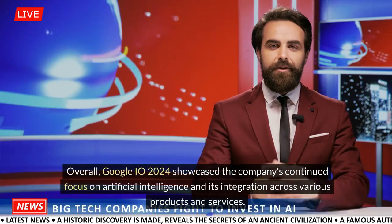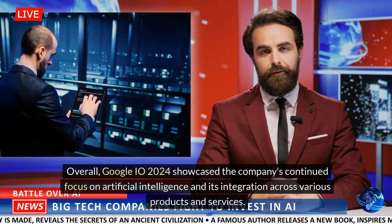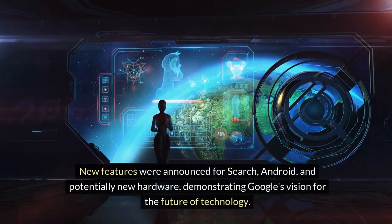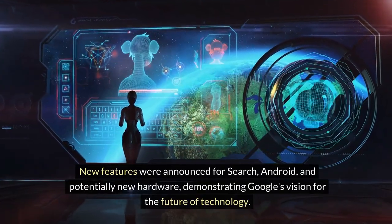Overall, Google I/O 2024 showcased the company's continued focus on artificial intelligence and its integration across various products and services. New features were announced for search, Android, and potentially new hardware, demonstrating Google's vision for the future of technology.